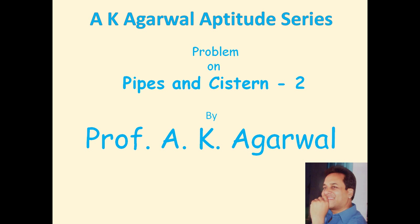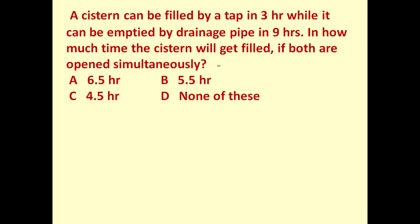Hello friends, and welcome to AK Agrawal Aptitude Series. In this session we are going to learn a technique for solving a problem on pipes and cistern. The given problem is: a cistern can be filled by a tap in three hours, while it can be emptied by a drainage pipe in nine hours.